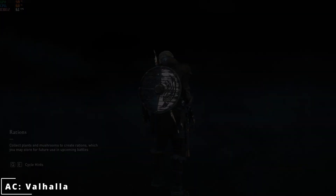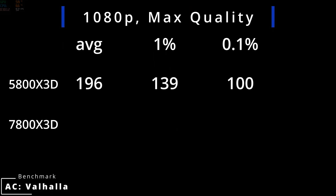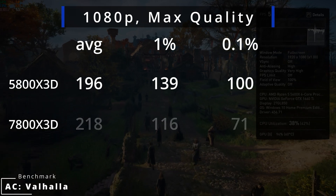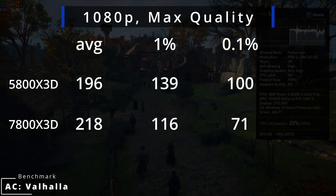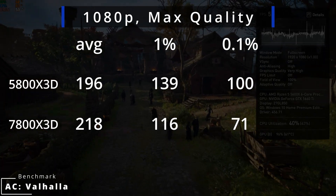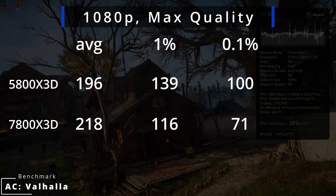In Assassin's Creed Valhalla at max settings, we see 196 FPS on average with the 5800X3D, while 1% lows are at 139 and 0.1% lows at 100. The 7800X3D at the same settings pushes 218 FPS on average, with 1% lows at 116 and 0.1% lows at 71.